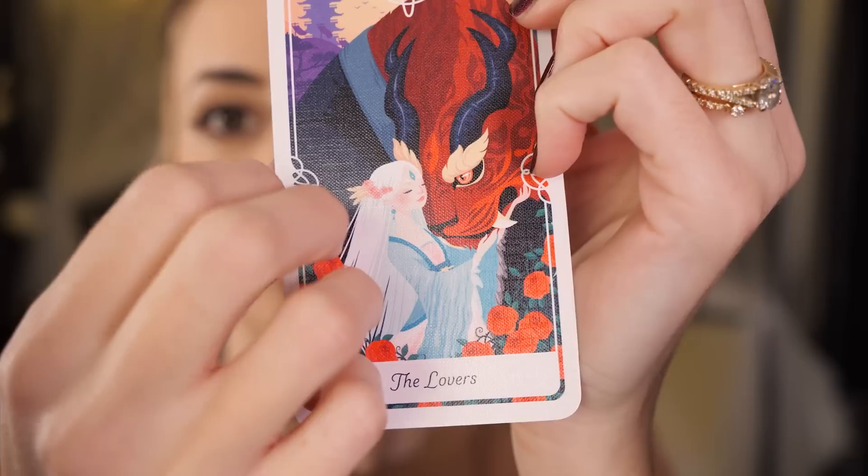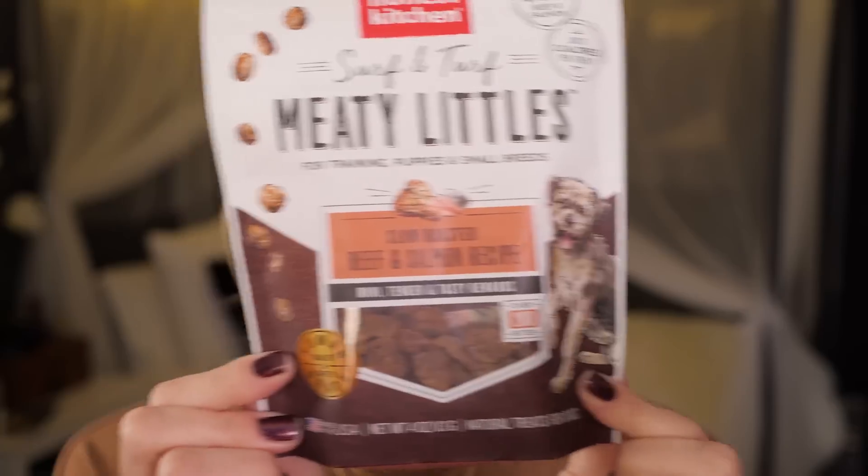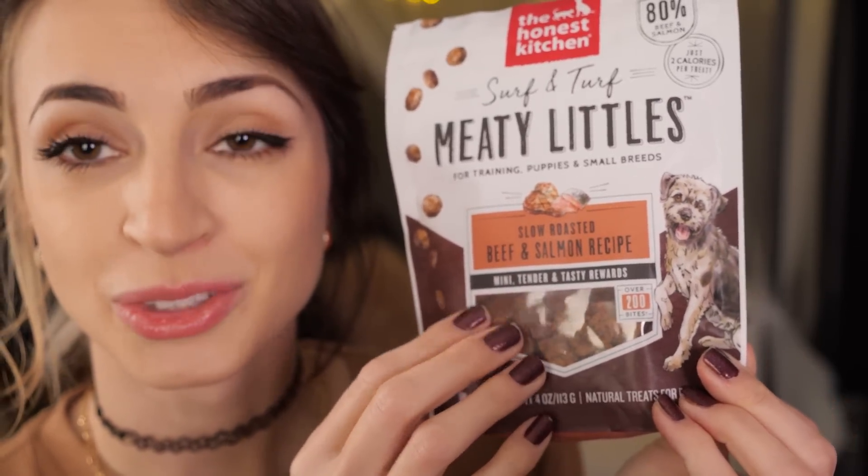10 second tarot. The lovers! Meaty Littles.